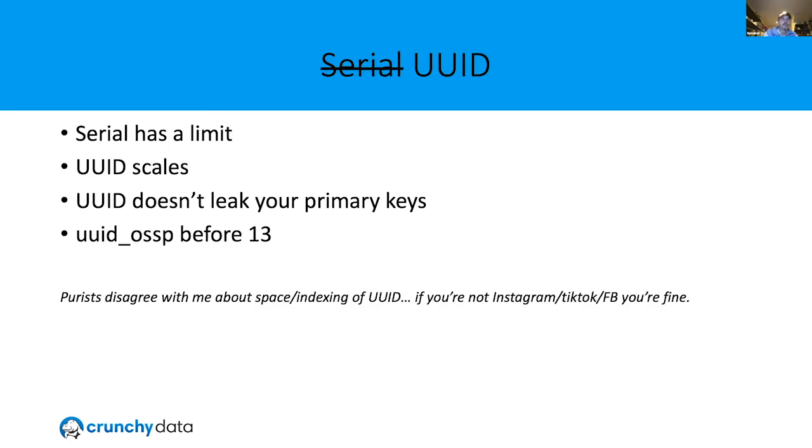Serial — here's one that if you're using unique identifiers for primary keys, I would actually say skip it. It's an auto-incrementing primary key and has some limits. If you use a big int, you're in better shape. Personally I really like UUIDs, which Postgres has a built-in type for. The purists will say it's a little bit larger to index, but if you're not at Instagram, TikTok, or Facebook scale, you're absolutely fine. I've run databases into literally the hundreds of terabytes and UUIDs work great for primary keys. As you expose them in URLs, you're not leaking IDs.